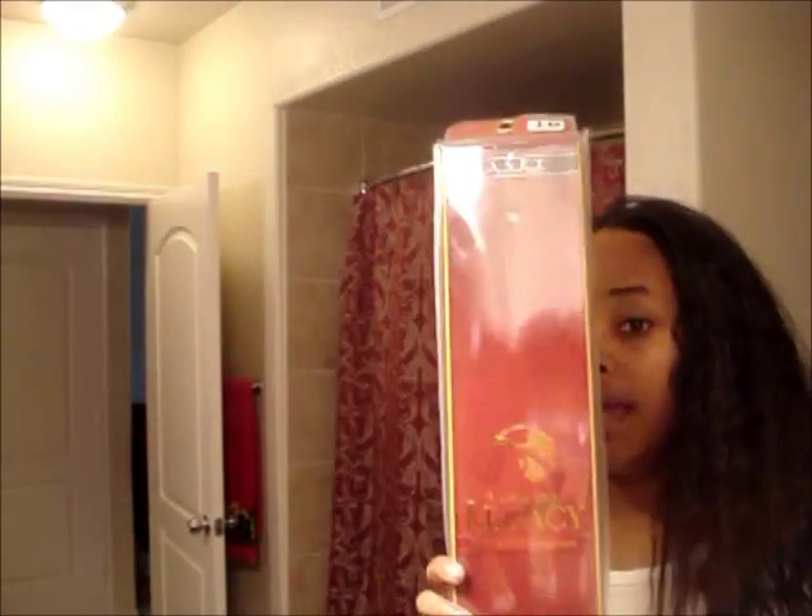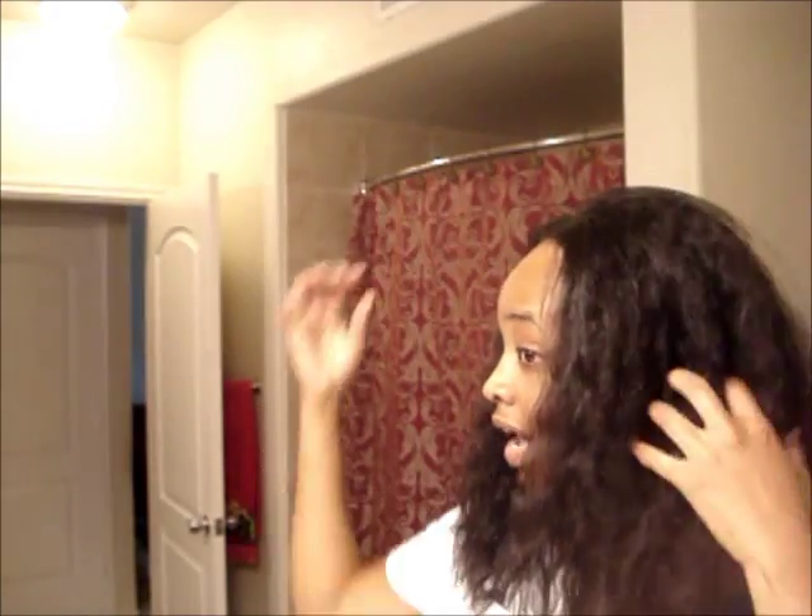Hello, this is Your Natural Beauty. I'm coming back to show you guys this hair I just got installed. I did a previous video showing the packaging, but this is it — it's the Janet Collection Prestige Legacy 100% Remy hair, the Super French Wet and Wavy. This is the new packaging, which is red and gold; the old packaging was black and gold.